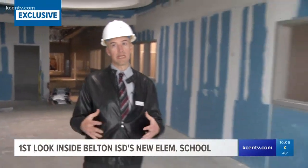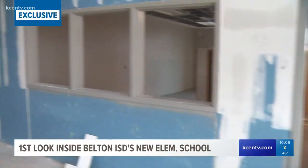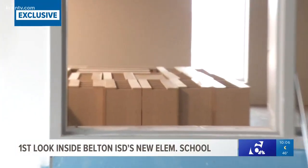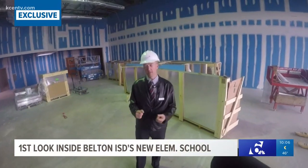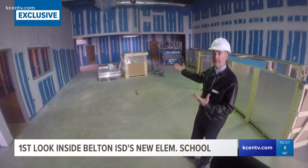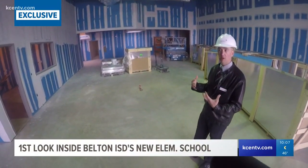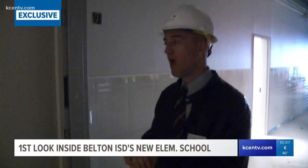Right here, standing in the classroom neighborhood, we're really in a common space that focuses around the six classrooms that support each grade level, so you can easily see within each one of the classroom environments — this will really be a space for flexibility. Jared Sterzinger works for O'Connell Robertson Architecture out of Austin. He says in working with the district they wanted to help everything be more cohesive in the new elementary school, including their approach to school security.